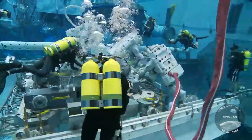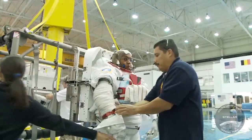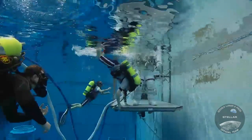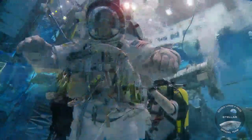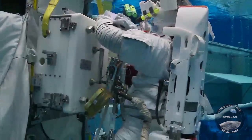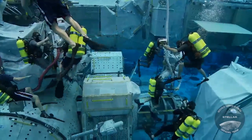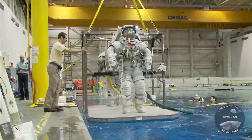For every hour that they spend in orbit, they'll spend five to six hours training for that same task. We've built up from the suit engineers and suit technicians who help them get into the suit, to trainers who help them learn how to use the suit, and then divers who support them while they're in the pool. The closer they get to actually flying in the suit, the team of people who help them tends to grow.